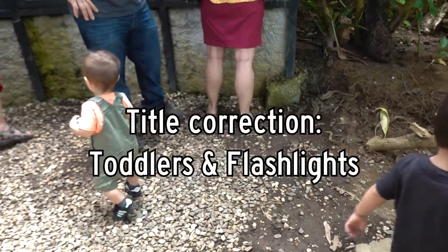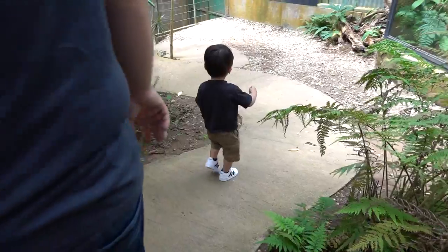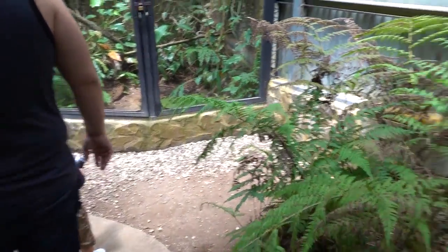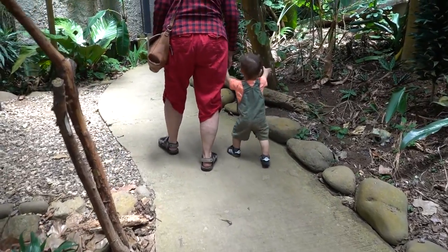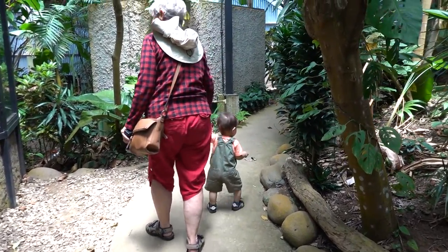Let's go see more frogs. Well, careful. We're following Everest. Oh, look at that one. This is a big green frog. I think he likes the flash. If you find one, Bestie, you could tell us.